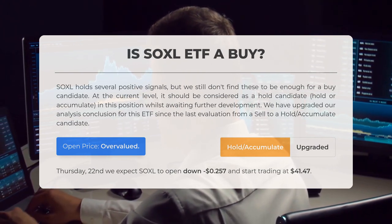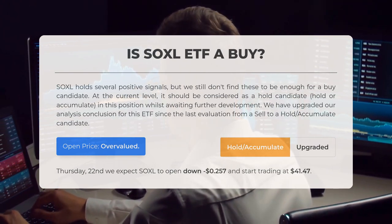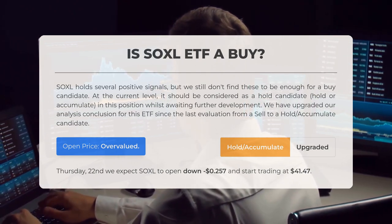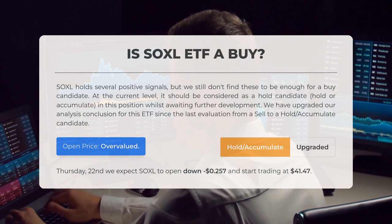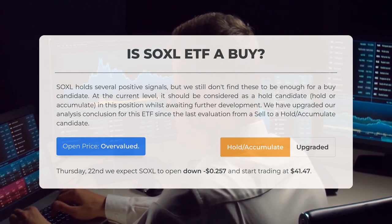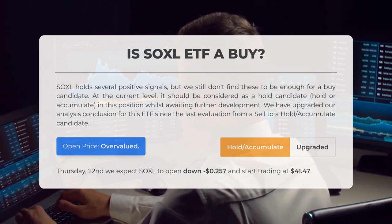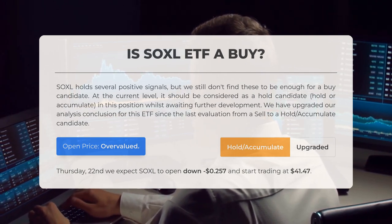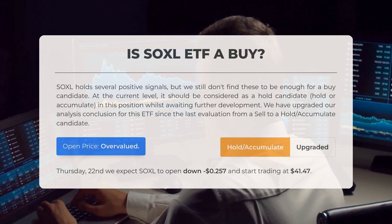After analyzing the volatility and price movements from the most recent trading day, our systems indicate that the current price is overvalued. For trading on Thursday the 22nd of August, we anticipate Soxel to open down by approximately $257.10 and begin trading at $41.47.